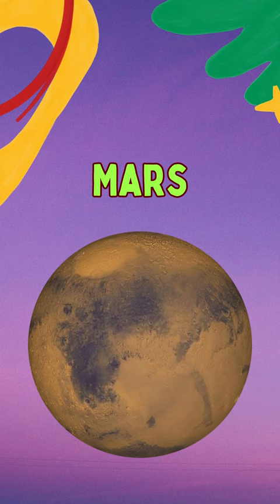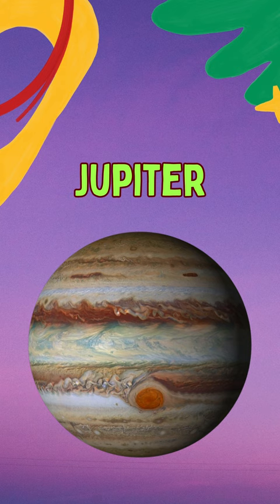The fifth planet is Jupiter. It is the biggest planet in our solar system. The sixth planet is Saturn. It has stunning rings made of ice and dust.